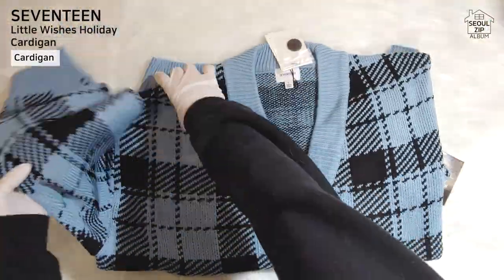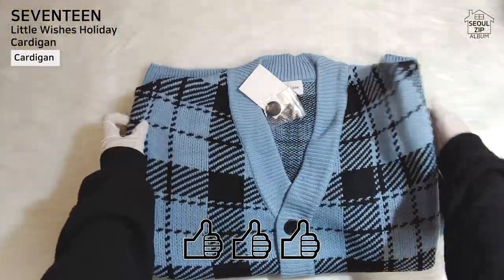But I think overall, this is a nice quality item. I like this cardigan.